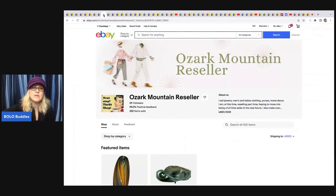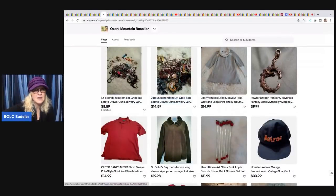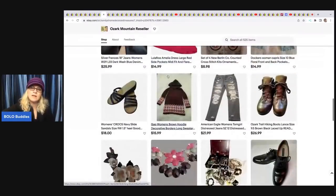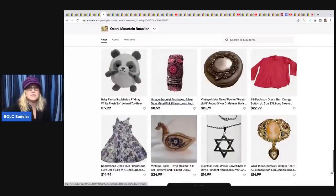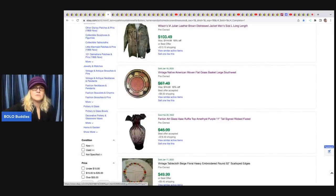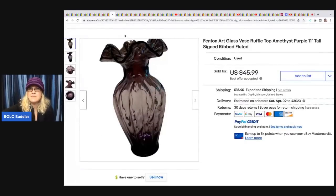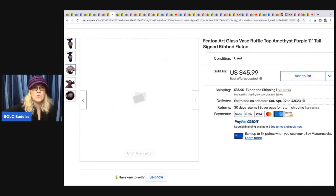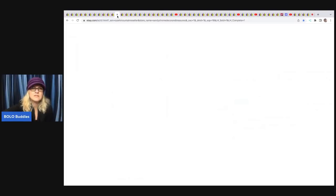Ozark Mountain Reseller has no YouTube channel but a really fun eBay store with jewelry lots and estate junk drawer jewelry. She sold a Fenton art glass vase — amethyst purple, 11 inches tall, ribbed and fluted. 'Fluted' is a great keyword. It sold best offer for $35.99 and she paid a dollar for it — a really great return.